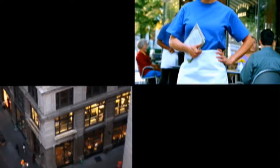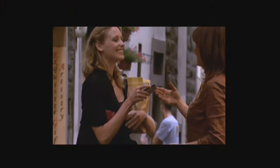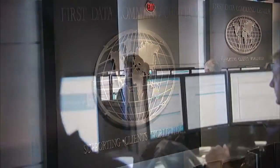Across First Data, we're focused on helping customers get the most out of their payment solutions. As an industry leader, we're constantly investing in innovative technologies to address our customers' needs. The hub of those technologies and the center of our secure, reliable, and customer-focused mission is the First Data Global Command Center.